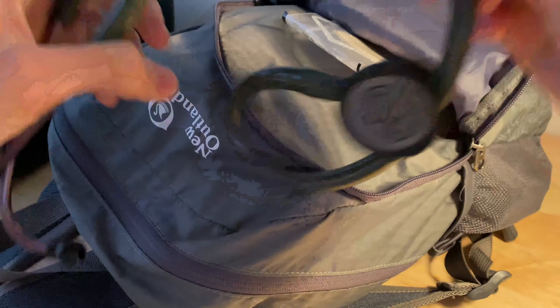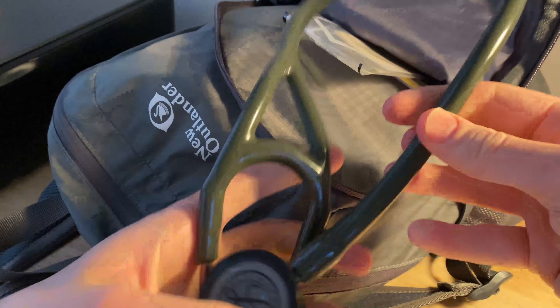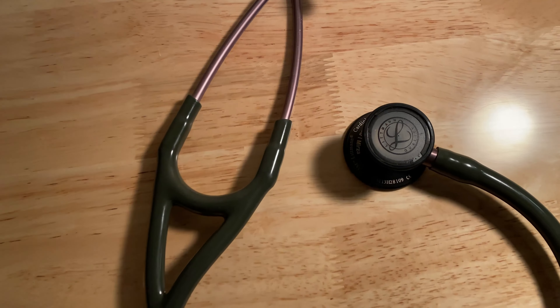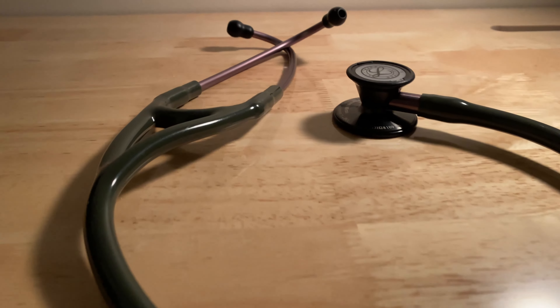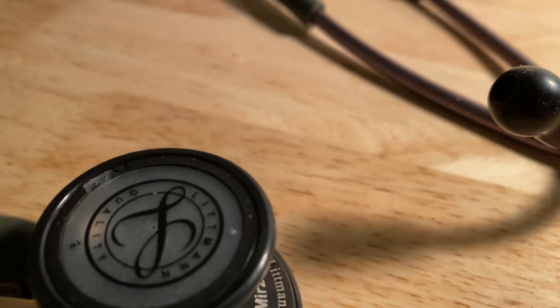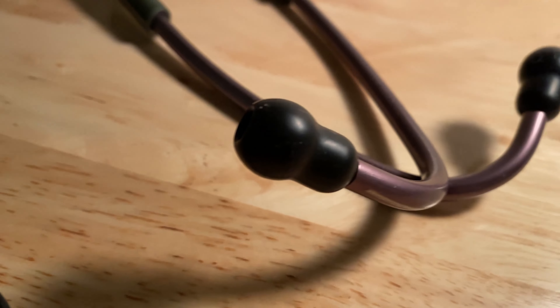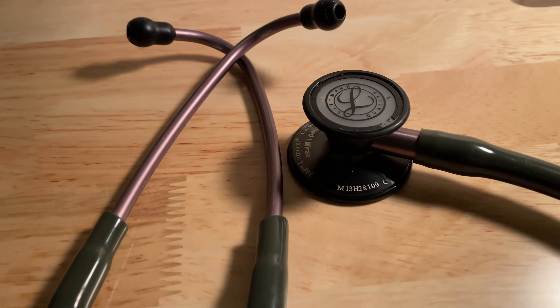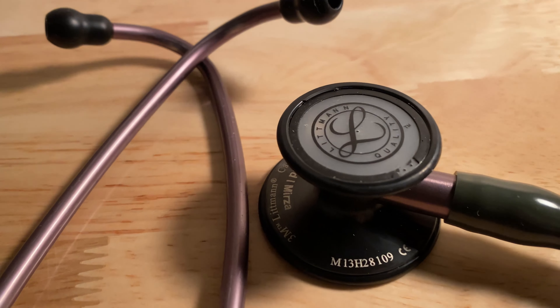First off, I have this amazing stethoscope called the Littman Cardiology 3. I bought this for $180 about 8 years ago and it's been great since then. Littman is considered a top brand for stethoscopes and this has definitely held up to its name. I love that it's built with such great quality — it's astonishing how well you can hear even the slightest sounds like heart tones, bowel sounds,